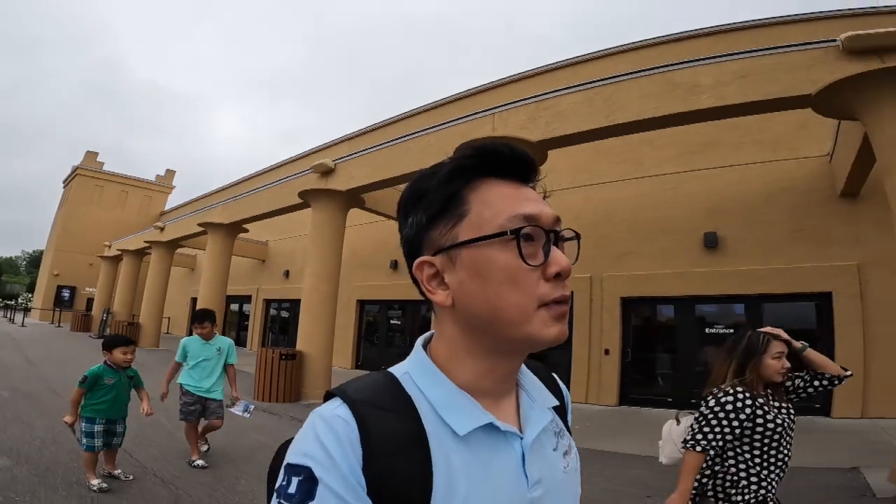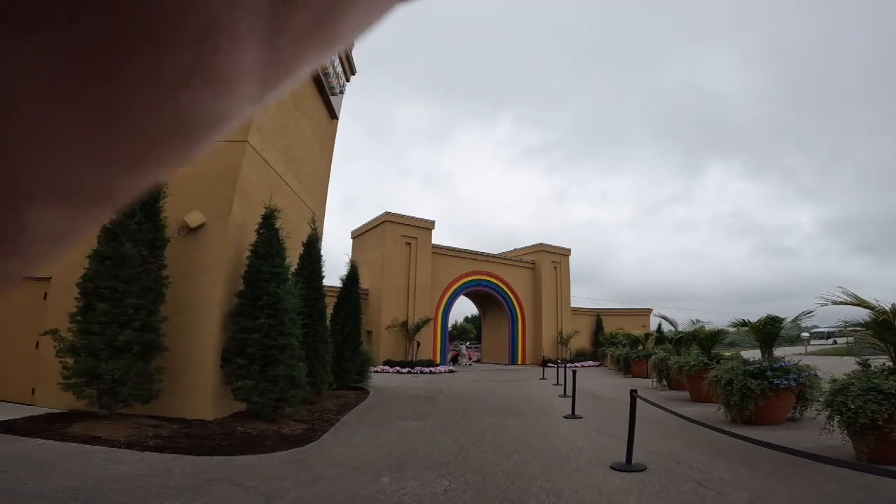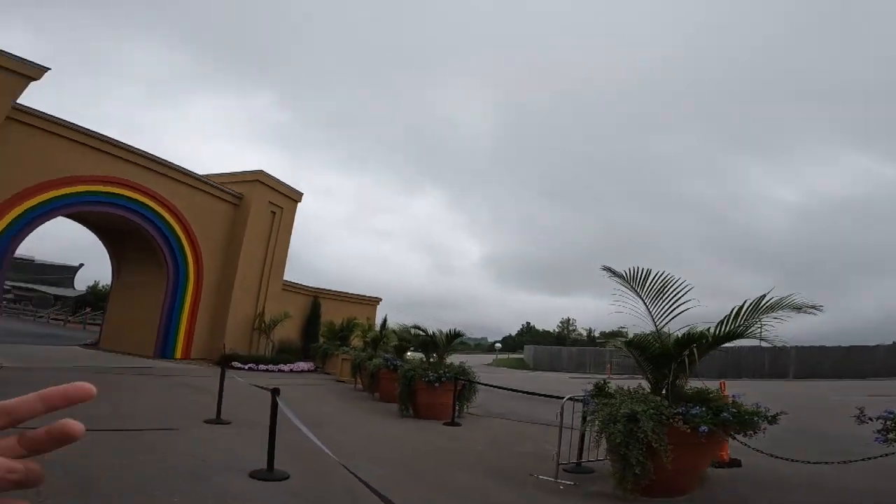This is the rainbow — the rainbow gate. The shuttle buses keep coming here, so I don't think you need to worry about the shuttle bus. There's a lot of them.